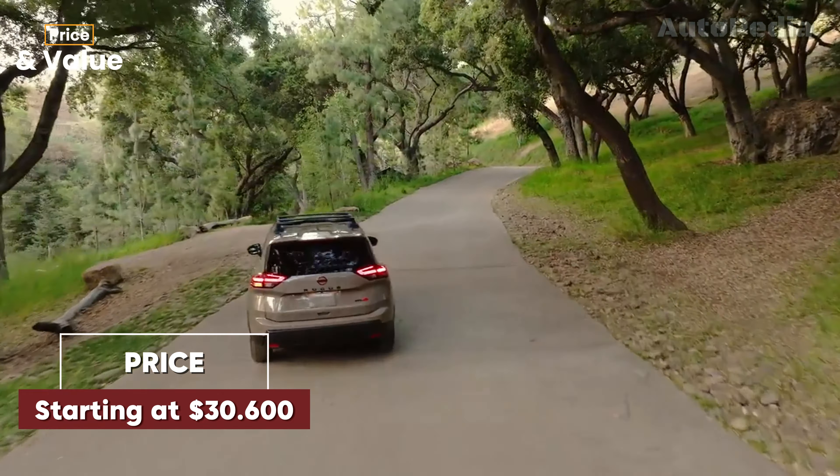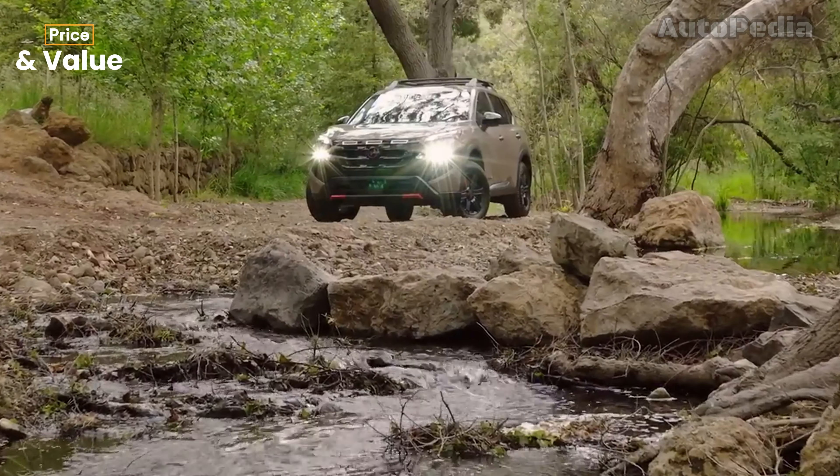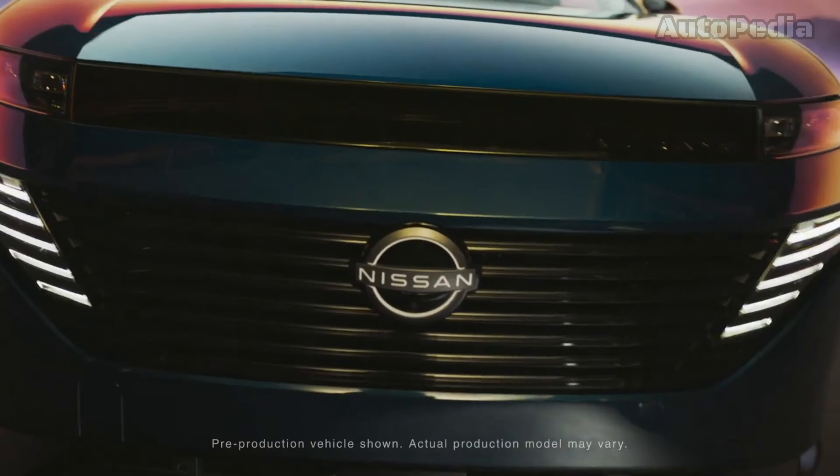Pricing and Value. Pricing for the 2025 Murano is expected to start in the low $40,000s for the SV trim, with the top Platinum trim likely to exceed $50,000. Given its high-end interior and advanced tech, the Murano offers a luxurious driving experience that aligns well with its price point.